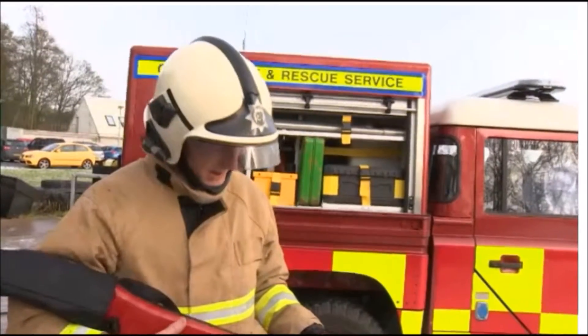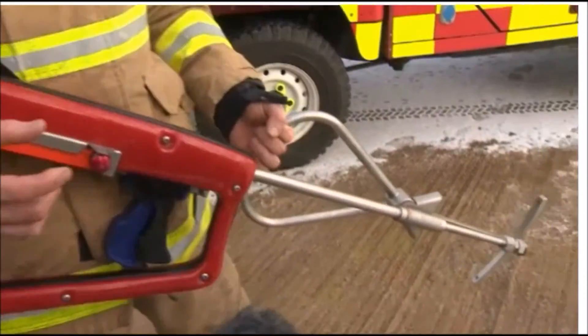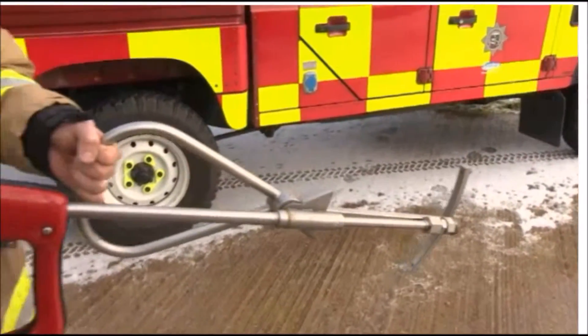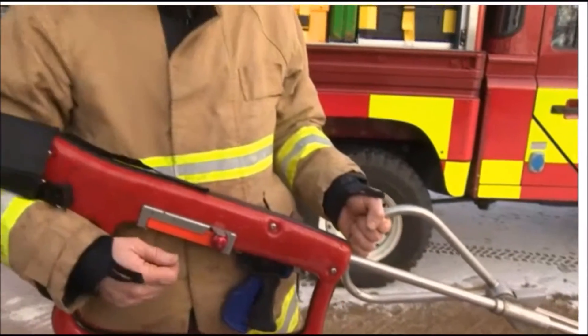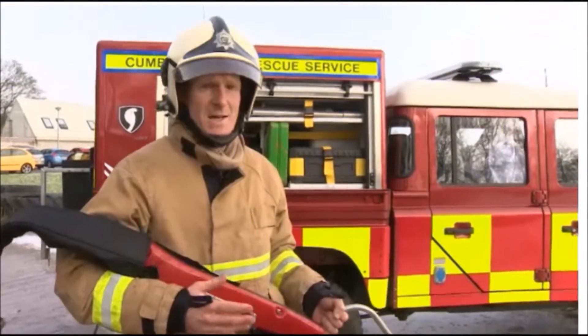What we've just seen is the lance. We've used the lance to penetrate the compartment. We've done that by injecting 300 bar pressure of water. Within that water is an abrasive which will enable us to drill through any type of material, whether it be wood or metal.